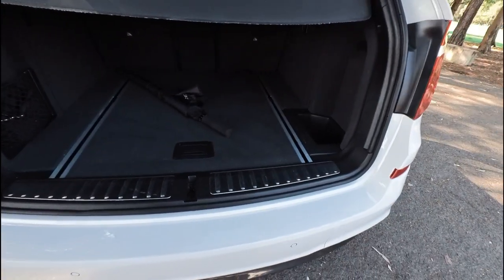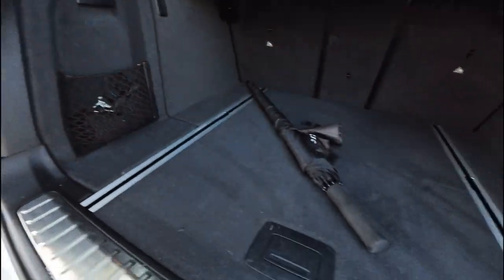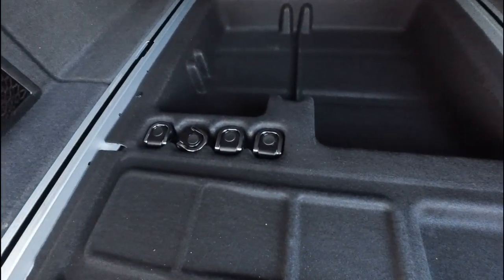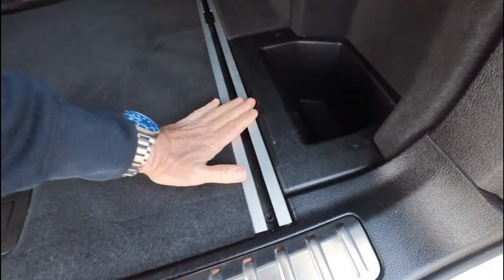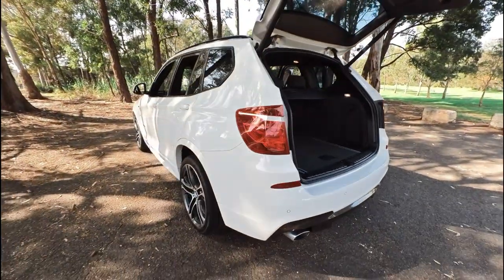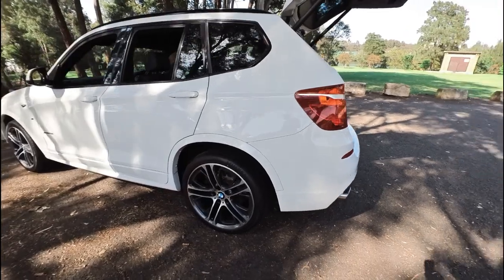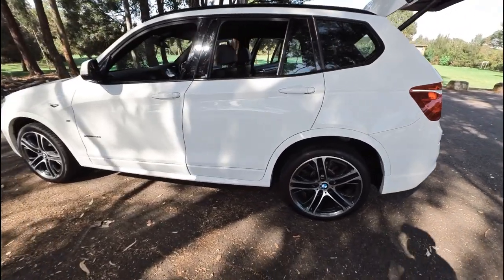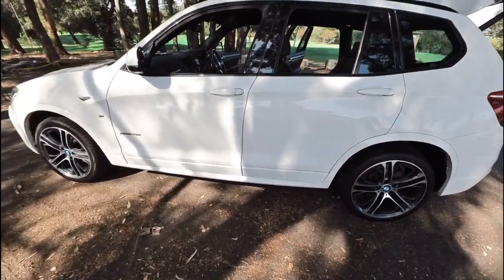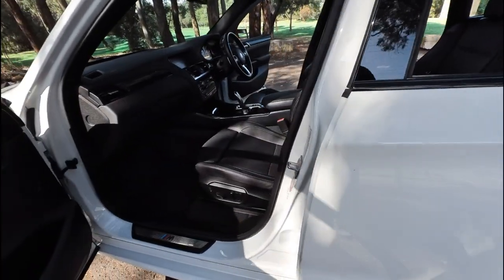Fold down rear seats, parcel tray intact, you can put your luggage in there — those little bits and pieces lock in there and tie your luggage down. You've got a charging point for a mobile phone or tablet in the back. Look at this car, it's just beautiful. The colour's gorgeous. I think I'm having a bit of a love affair with this car at the moment.